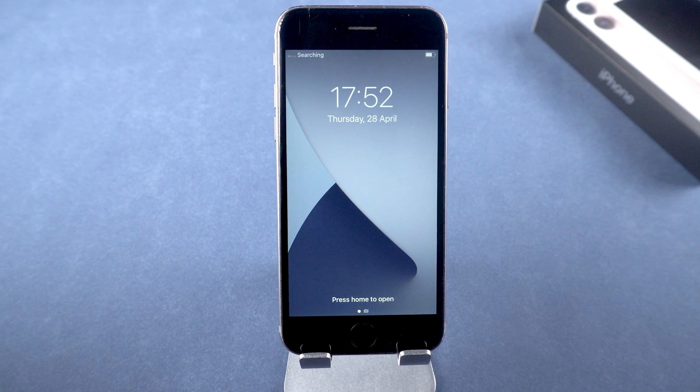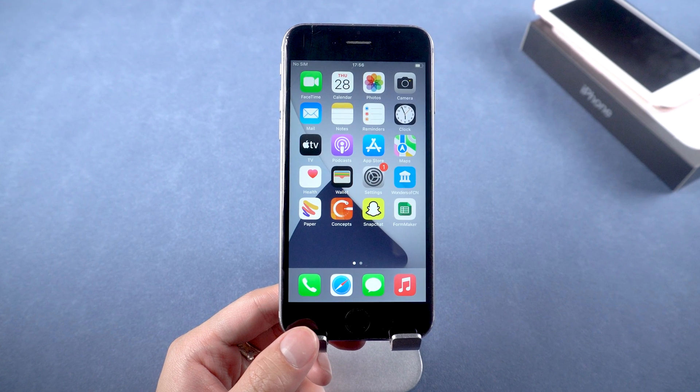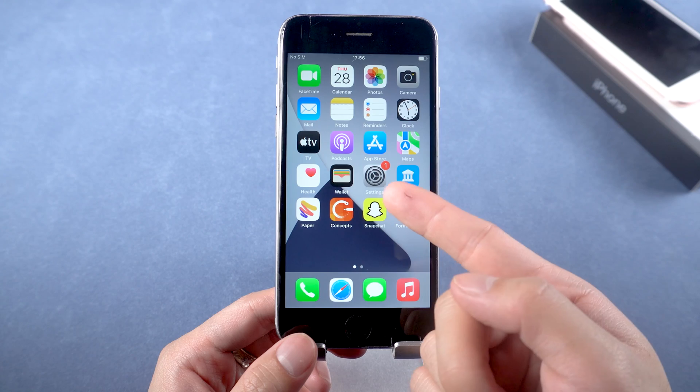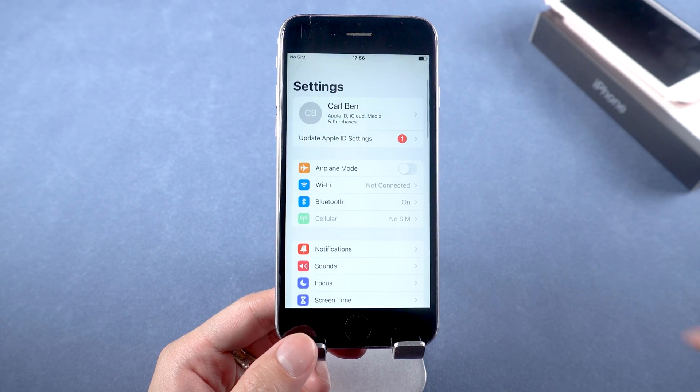Method two: check battery health. After a hard reset, if you are still facing the issue, I recommend you check your iPhone battery. Go to Settings, scroll down, and tap on Battery.